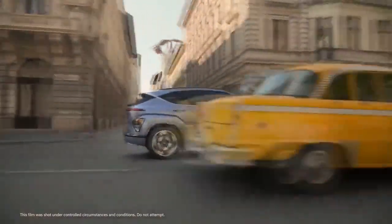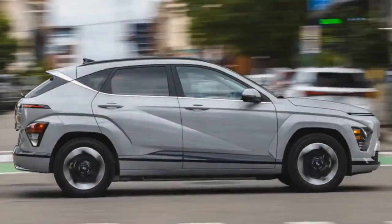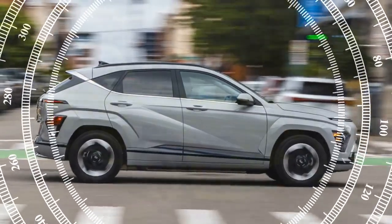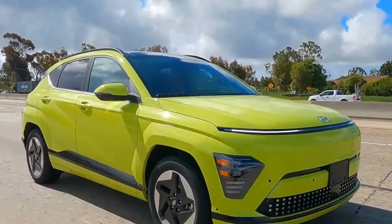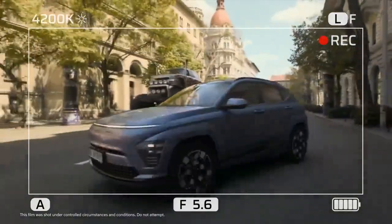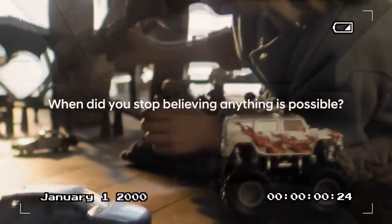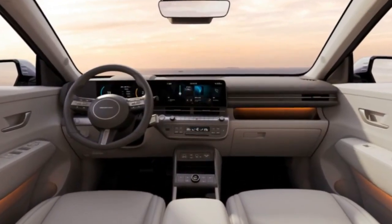Buyers will likely focus more on range. The 2024 Kona Electric, equipped with a 64.8 kWh battery, has an EPA-estimated range of 261 miles, an improvement over the previous model's 258 miles. In our 75 mph highway range test, it achieved a solid 230 miles. However, the base SE model comes with a smaller 48.6 kWh battery, offering an EPA-estimated range of just 200 miles.